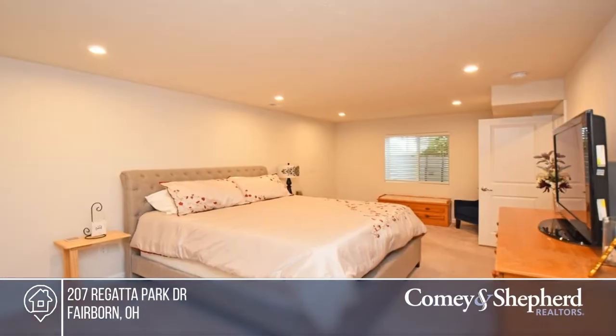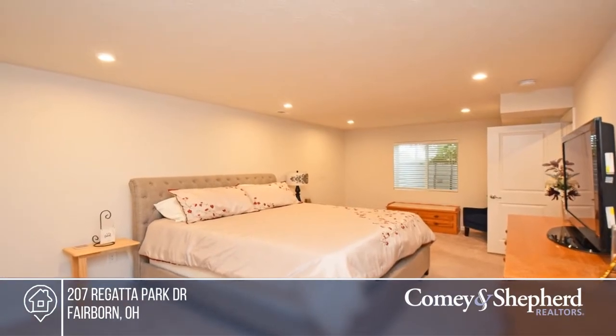Enjoy the fenced yard, 1st floor laundry, and convenient location. Come see your new home today with Mae.